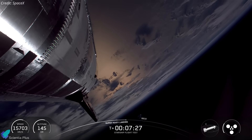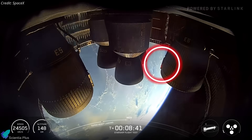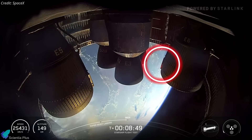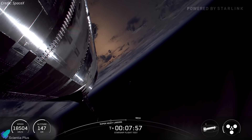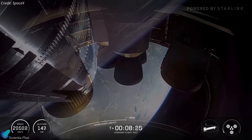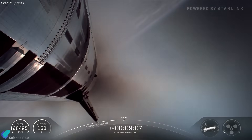Meanwhile, Ship 37 pressed on with its ascent, all engines performing nominally. A recurring hotspot appeared on one Raptor vacuum engine's nozzle extension, likely due to localized overheating from exhaust plume interactions or material fatigue. However, this did not compromise the flight, suggesting it remained within design tolerances. At nine minutes, the engines cut off, placing the ship in a coast phase toward its apogee.